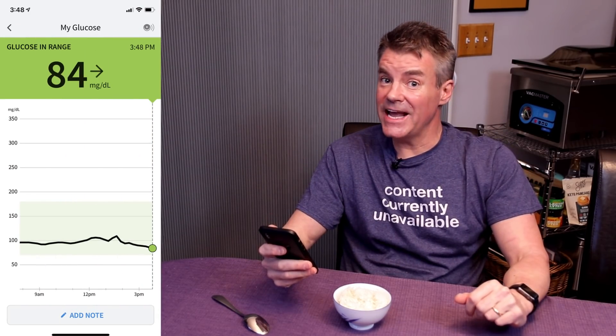Based on internet research, the serving size for rice is one cup of cooked rice — probably more than I would normally eat with Chinese or Indian food, but we'll go with that. I have a continuous glucose monitor installed in my arm, and we're at 84. I'll snap a picture with the Levels software to mark the start of this experiment. I also took a ketone reading using the Keto Mojo this morning, and I was at 0.8. So here we go — one cup of rice.